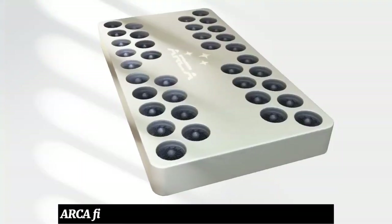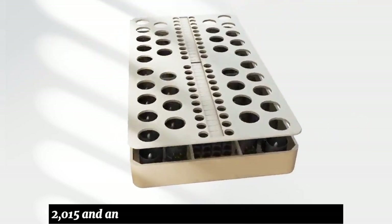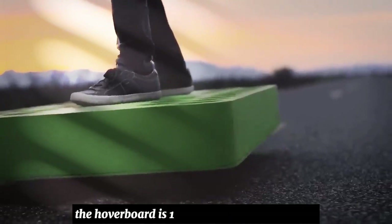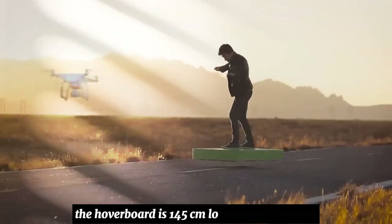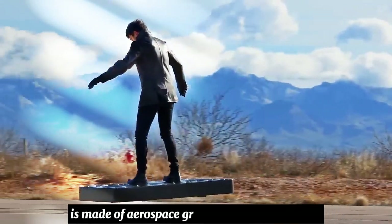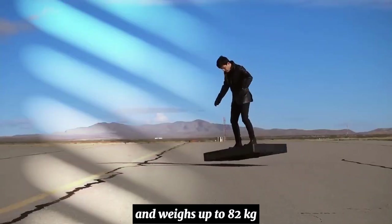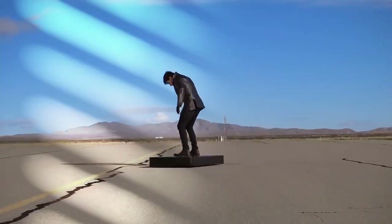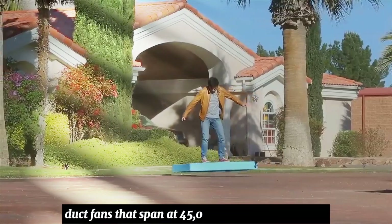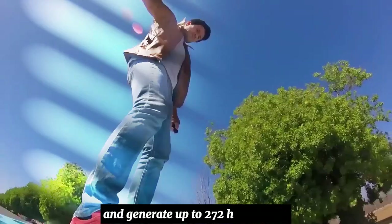ARCA first unveiled their product on December 24, 2015 and announced it was available for purchase. The hoverboard is 145 cm long and 76 cm wide, made of aerospace grade composite materials, and weighs up to 82 kg depending on the version. It is equipped with 36 high power electric duct fans that spin at 45,000 rotations per minute and generate up to 272 horsepower.